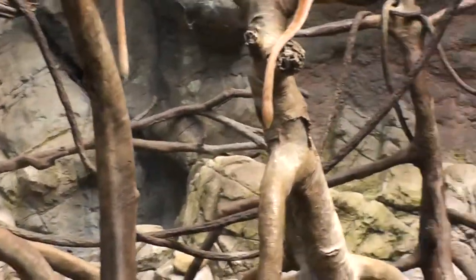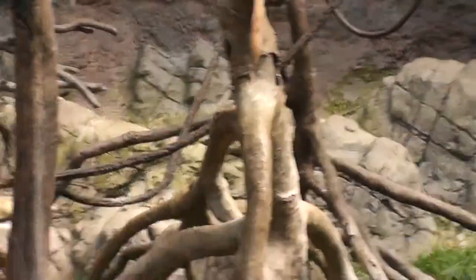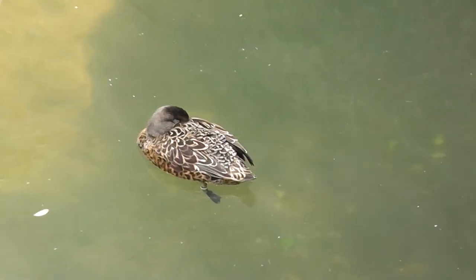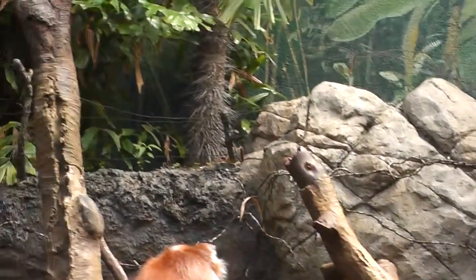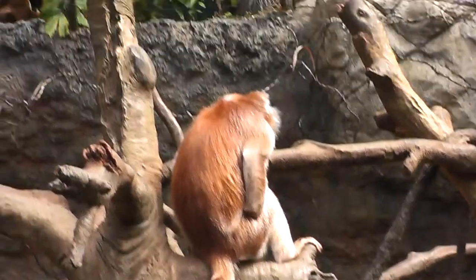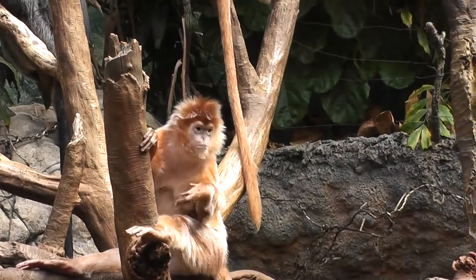We're going to walk across the habitat. There are also some ducks here, native to the habitat. Let's go back around to the Ebony Langur, who's scratching his leg.